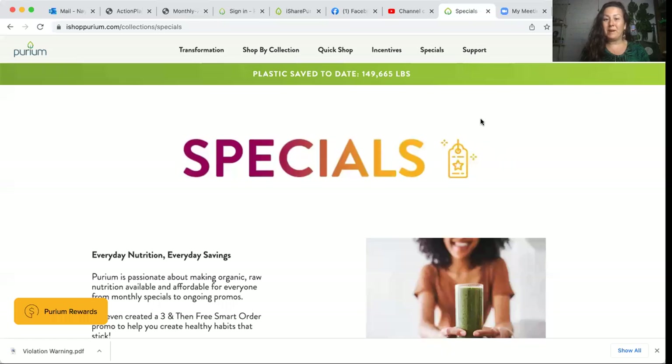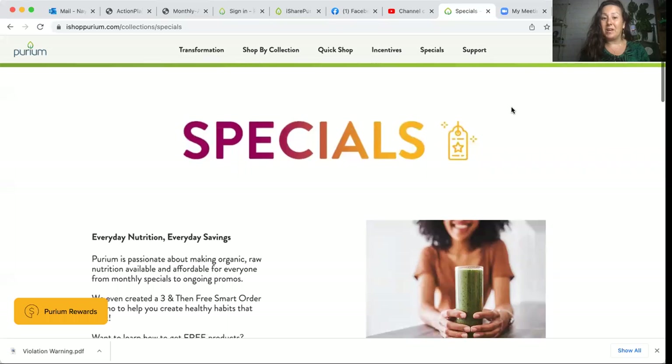I'm going to go ahead and share my screen and show some of the amazing promotions that you can get a hold of. But what I'm even more excited about is the 150,000 pounds of plastic that we've saved from the landfills this year by purchasing these products and sharing them with others.